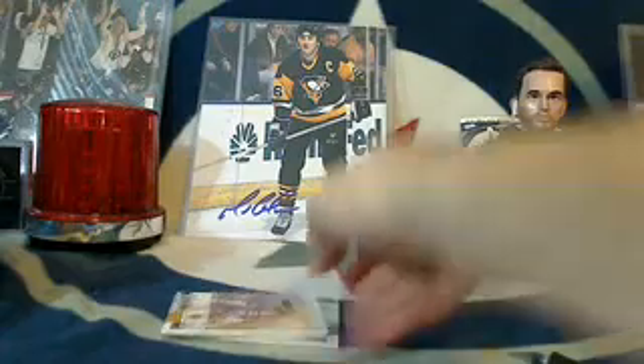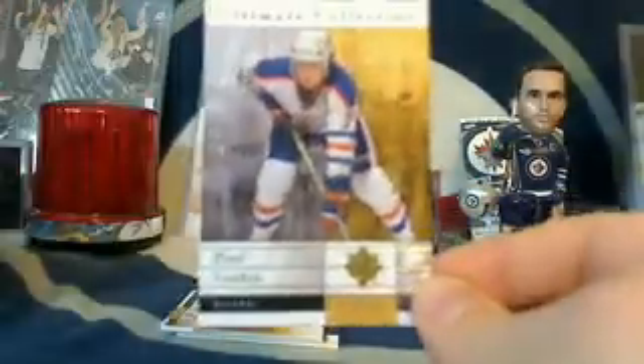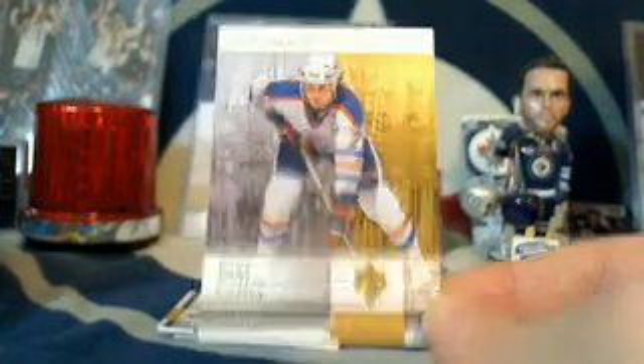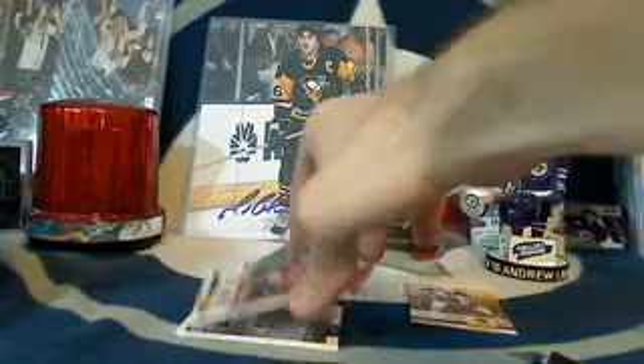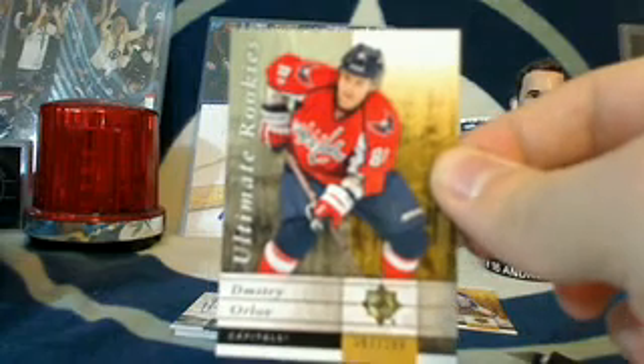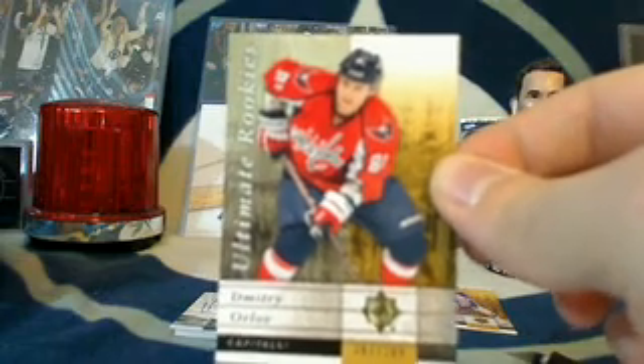Hey Bill, welcome buddy — you've missed all the action, we're on box number five already this evening. First card is for the Edmonton Oilers: Paul Coffey, number 396 out of 399 — Paul Coffey going to Aaron. Next up for the Washington Capitals, we've got a Dmitri Orlov, number 397 out of 399 — that's going to Aaron as well.